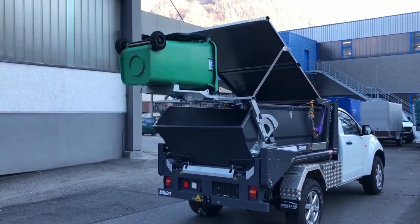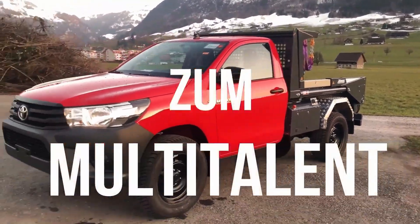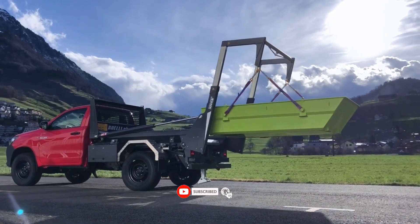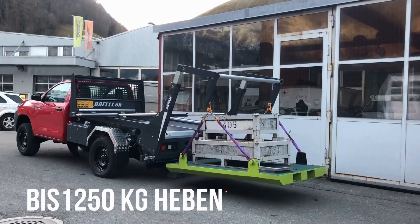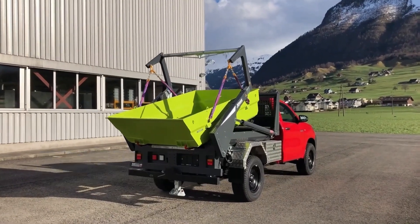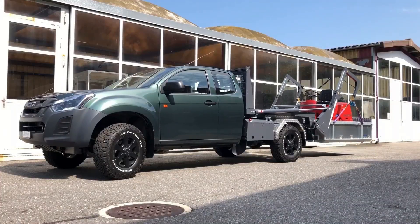Switzerland is also where the X-rack system started. This technology makes it possible to carry construction equipment or waste with a typical pickup vehicle. The welded 355 steel structure can support a weight of no more than 1.2 tons. The remote control allows drivers to regulate loading and unloading, and an emergency stop function is included.